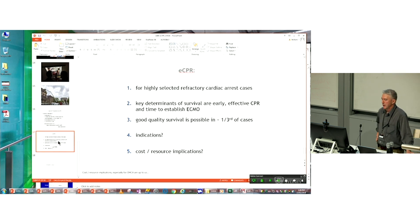In summary, ECMO CPR is not for everybody — the media love it, but it really is only for a minority of highly selected cardiac arrest cases, which is important to communicate to health departments as it's rolled out more broadly. The key determinants of survival are early effective CPR and time to ECMO establishment, preferably within one hour. Good quality survival is achievable in about a third of patients who meet those goals, though significant morbidity exists. Further work is needed to refine indications, and the cost and resource implications of wider adoption remain to be determined.